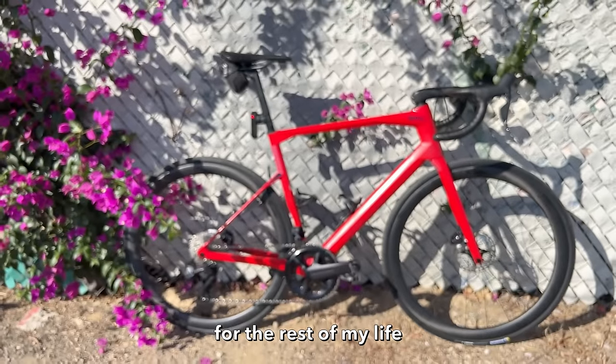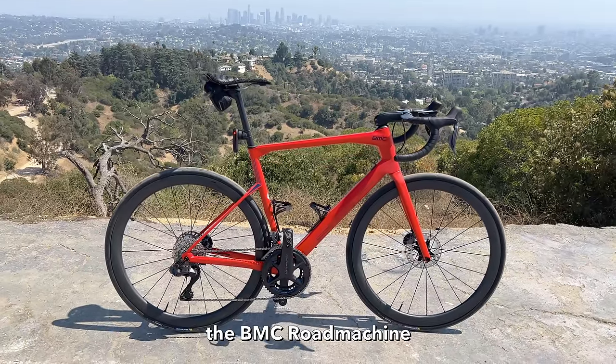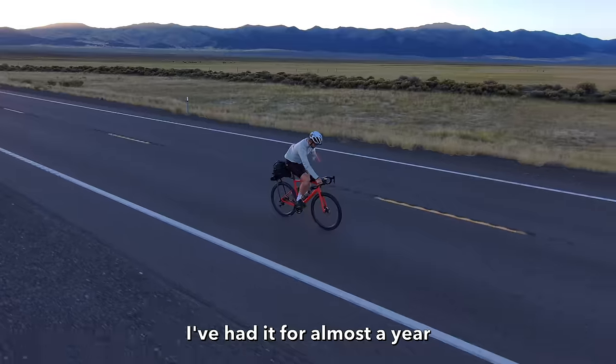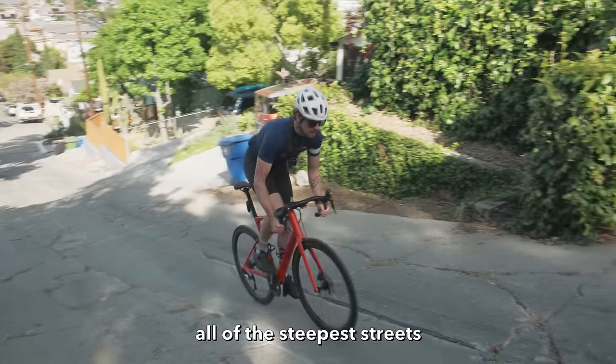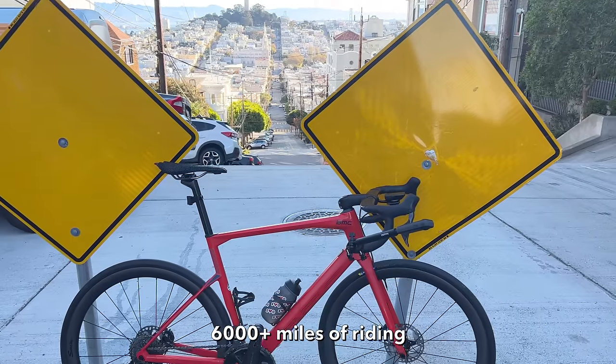If I could only ride one bike for the rest of my life, this is that bike. The BMC Road Machine 5. I love this thing. I've had it for almost a year. I've ridden across the state of Nevada, all of the Florida Keys, all of the steepest streets in LA, San Diego, and San Francisco. 6,000 plus miles of riding.